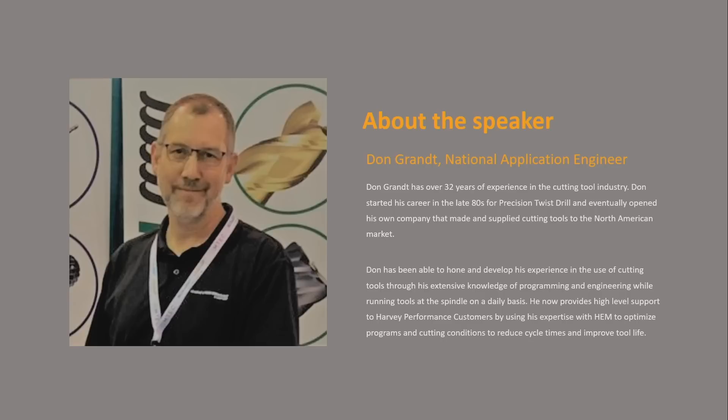We've crashed a lot of spindles. Throughout those years, with all these techniques and things like adaptive clearing and Autodesk Fusion, we get better and better. Through 32 years — and Scott's got over 30 years — we've gotten so good at helping new people, experienced people, and beginners run cutting tools. I started at Precision Twist Drill and had my own company for 12 years, so I paid for all those broken end mills myself. When you're paying for them, you learn how to use them pretty quickly.